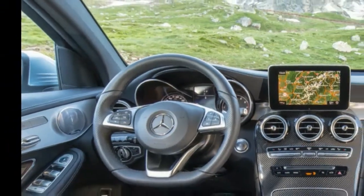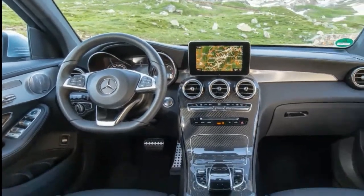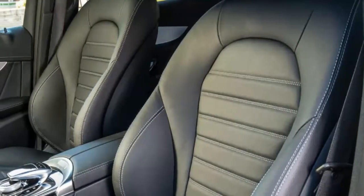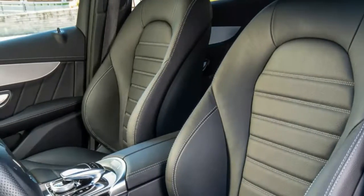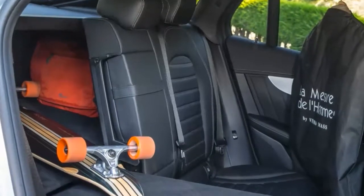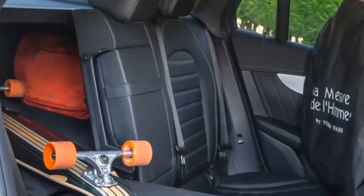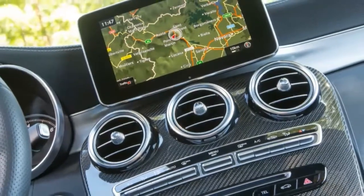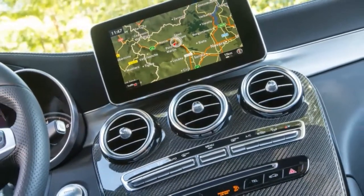The same 241 HP turbocharged four-cylinder engine that propels the GLC provides motivation for the GLC 300 Coupe. A 9-speed automatic transmission with shift paddles shuffles 273 lb-ft of torque to all four wheels via a standard 4MATIC all-wheel drive system.